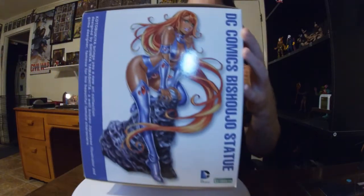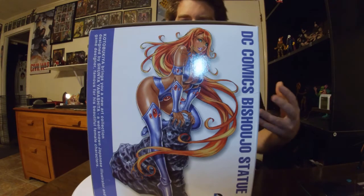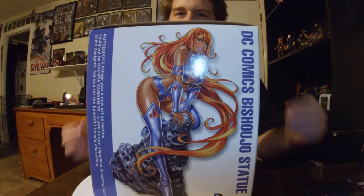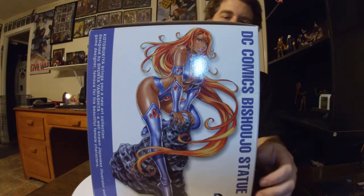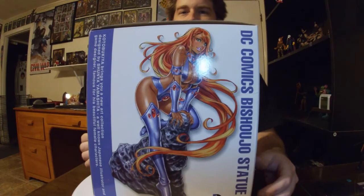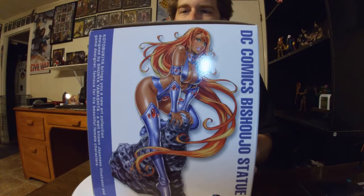Welcome back Centurions for another Prime Statue Showcase. Today I've got this DC Comics Bishoujo Statue from Kotobukiya — however you say it, I'm sorry if I butchered that. We've got the Starfire Statue here. She's one of my favorite DC slash Teen Titan characters, and you can see she's done in the anime style that this Bishoujo line is known for.